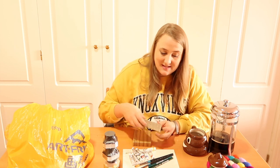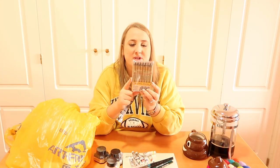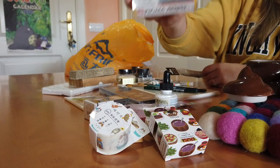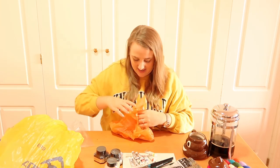Next in my bag of goodies: I got these Sakura Pigma brush pens because I really like them. They're multicolored, so I thought I'd give that a shot. They work with watercolors and don't bleed.